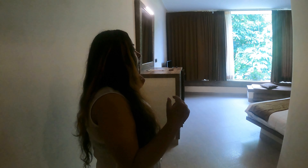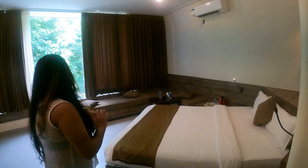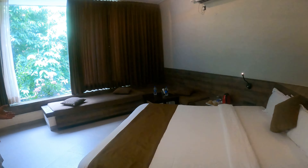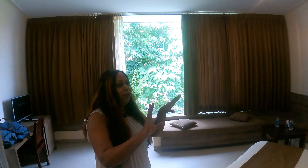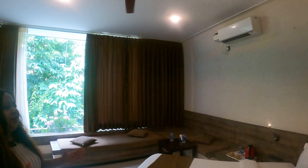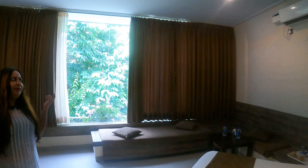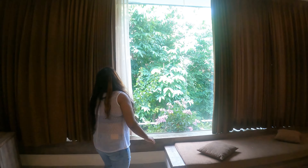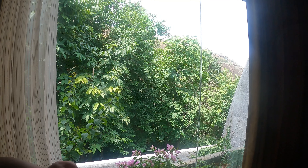Now we're going to look at the room. This is a huge room. There is a sitting space, there are beds of good size, and I like the decor and all. There is a flask wire, there is an AC, and here is the view from the front.